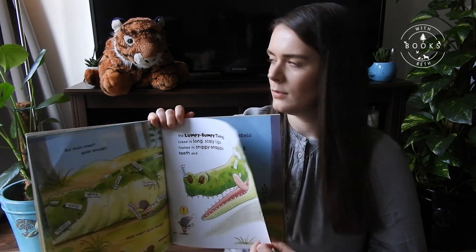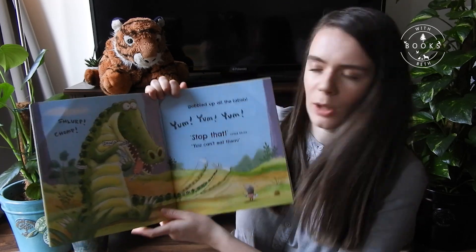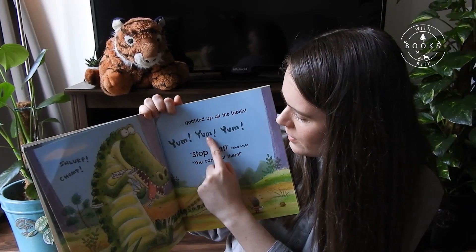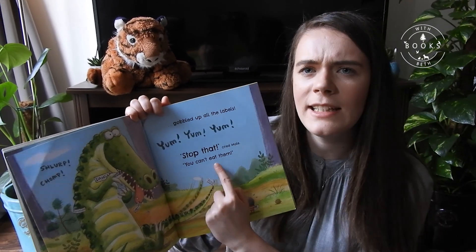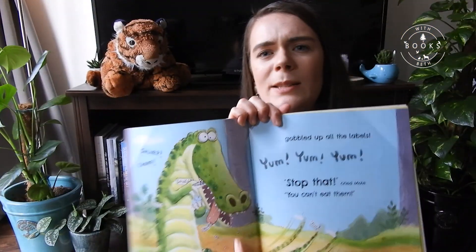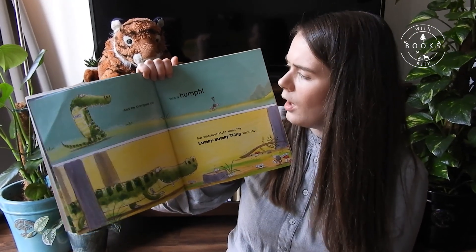And... I know, Tony, I'm feeling a bit scared too. I don't know what he's going to do. Shlup! Chum chum chum chum chum — it gobbled up all the labels! Mmm, yum yum yum. 'Stop that!' cried Mole. 'You can't eat them!' He's having a good time, isn't he? And he stalked off with a huff.